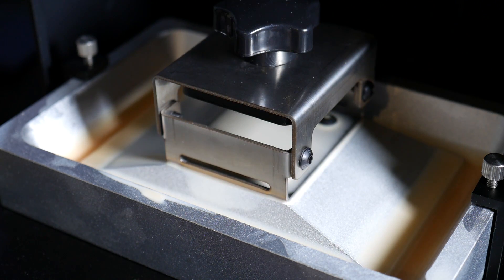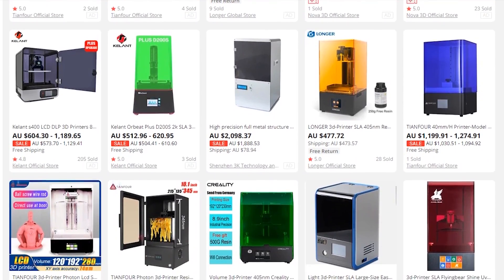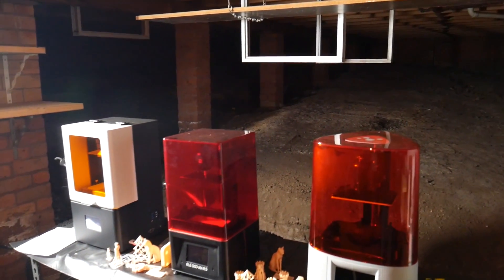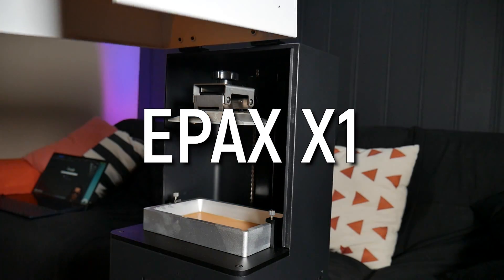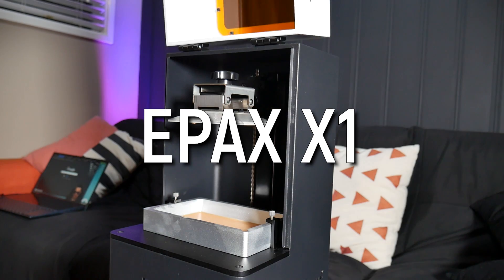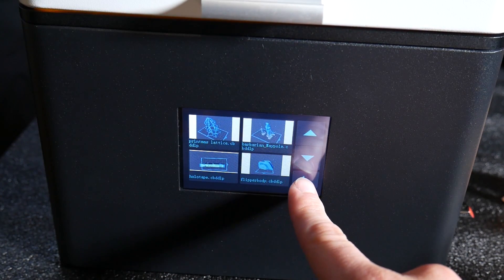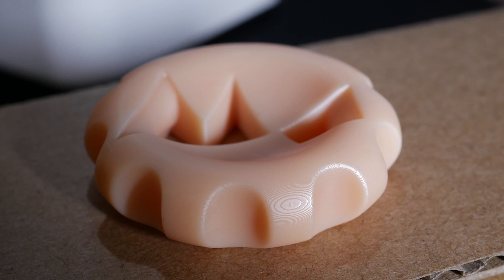Next is another first — a resin 3D printer recommendation. Yes, 2019 really did see incredible development in this space, with these machines coming down in price dramatically. And with the Epax X1 and its factory calibration and leveling, I feel its usability is high enough to recommend to a newbie to get into resin 3D printing. Why consider resin? Quite simply, the quality just destroys what you can get off FDM, even with a finer-than-normal nozzle.